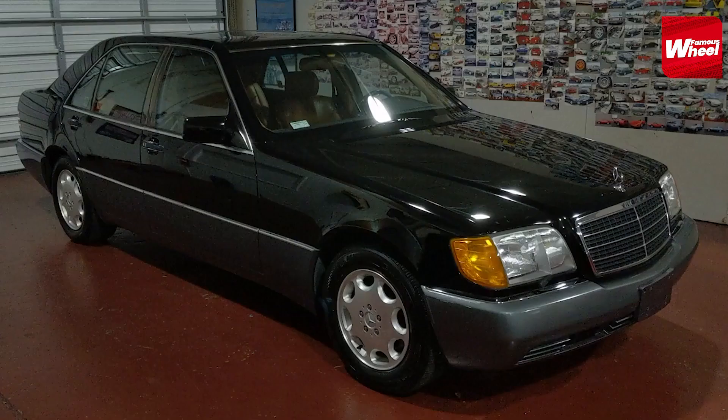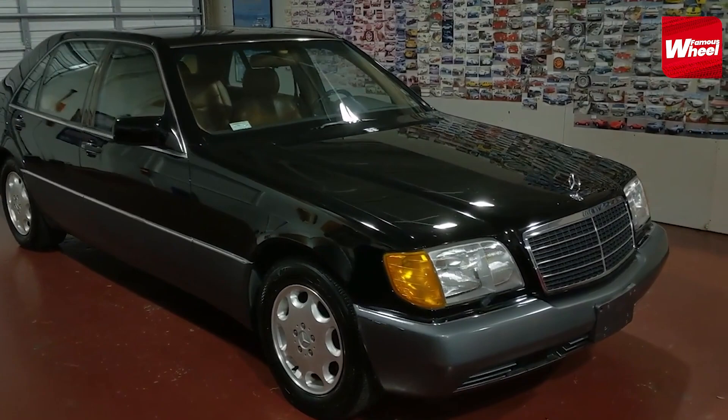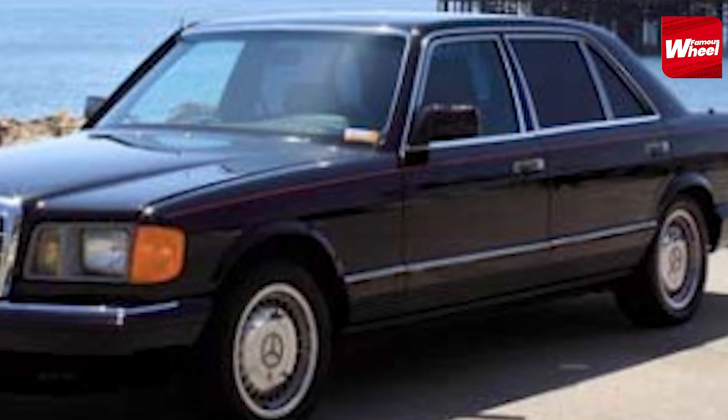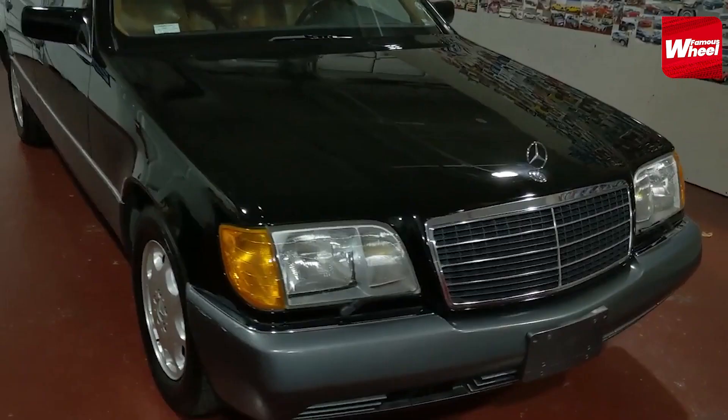Number 6. At number 6, we have the 1991 Mercedes-Benz 500 SEL. This car was customized for Michael Jackson by adding a TV, VCR, and a phone. The car was often seen in music videos and was used to transport Michael to various events.